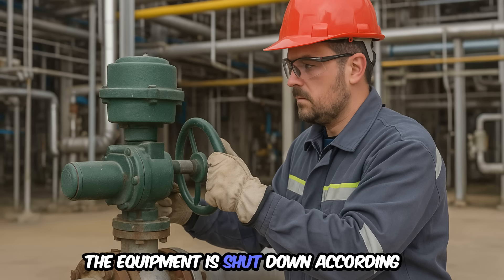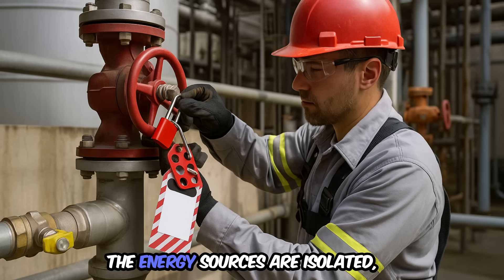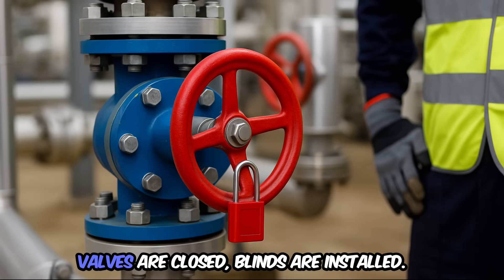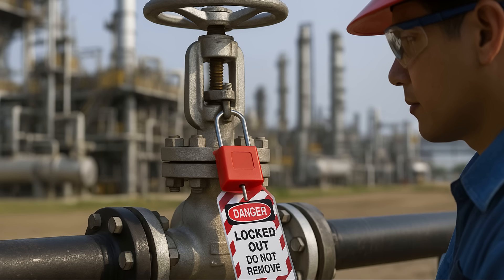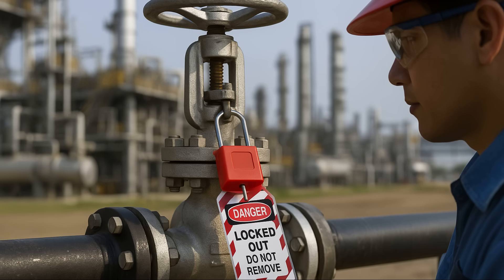Step 2: the equipment is shut down according to its normal procedure. Step 3: the energy sources are isolated — main breakers are turned off, valves are closed, blinds are installed. Remember, during commissioning, a lock alone may not be enough. Blind flanges and line blanks are also mandatory.